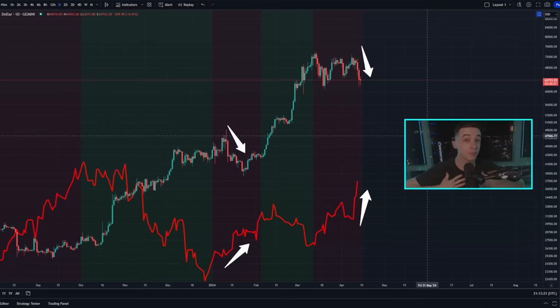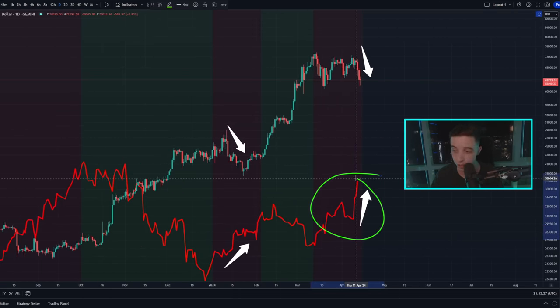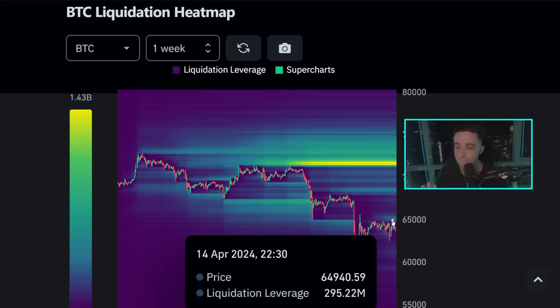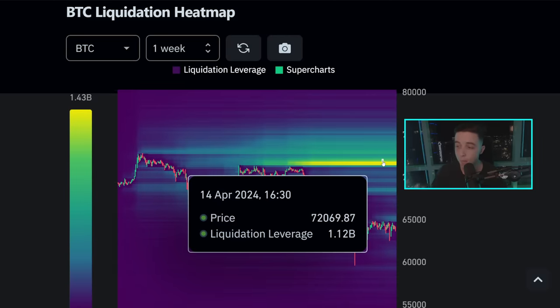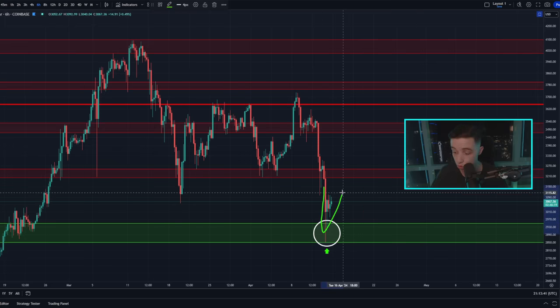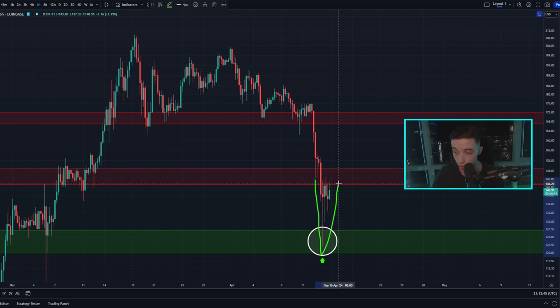Welcome back to the Crypto Bar Channel everyone, my name is Josh. Right now this massive warning signal is still flashing on the Bitcoin chart while the price is still breaking to the downside in the short term, but we're still seeing a massive amount of liquidity build to the upside. Ethereum and Solana are both bouncing from critical short-term support, so watch to the end.